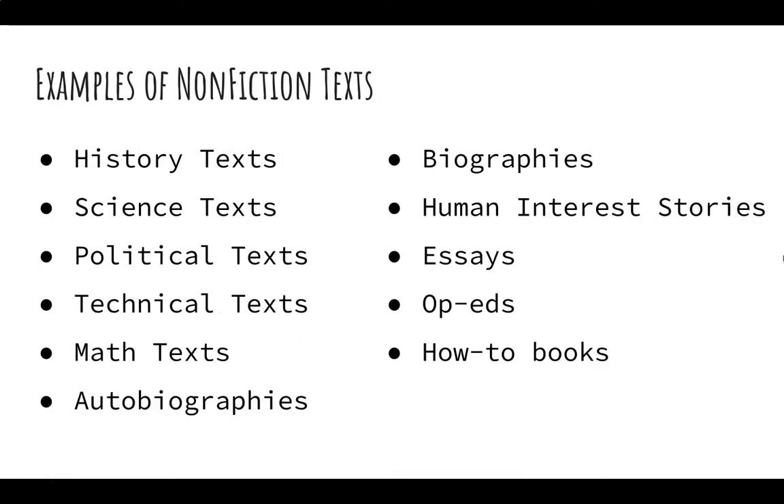Some examples of nonfiction texts are textbooks, articles that informational teachers might print for you, autobiographies and biographies, human interest stories, op-eds, and how-to books.